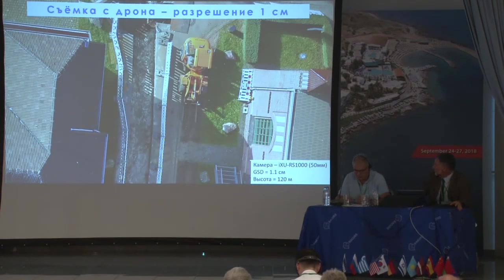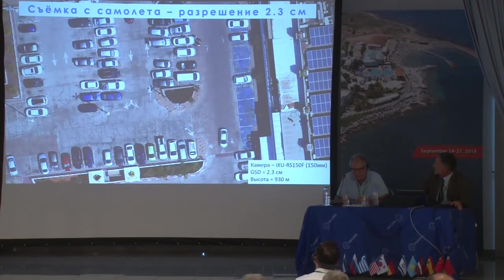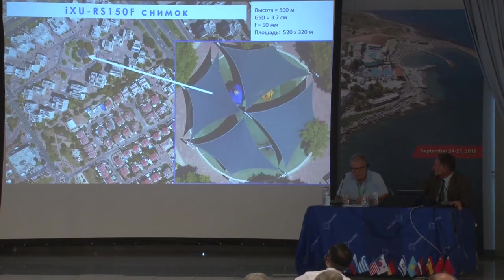A couple of pretty pictures: this is a one-centimeter GSD image taken from a drone. It was a joint project with one of the German universities, comparing different cameras to see which quality and accuracy are delivered. They should publish the results of their survey at the end of the year — I published mine already. I just wanted to show you the crisp image — this is one centimeter GSD.